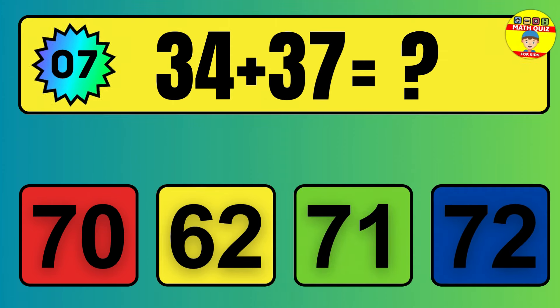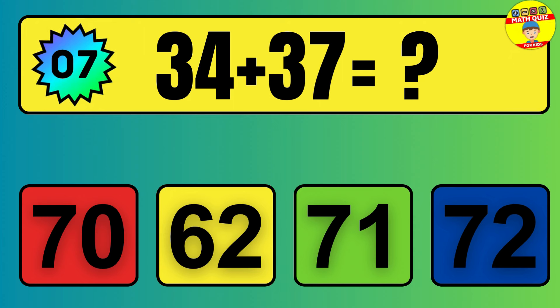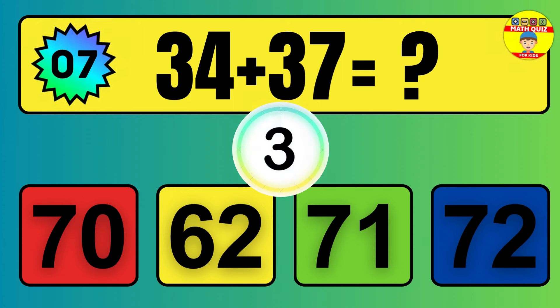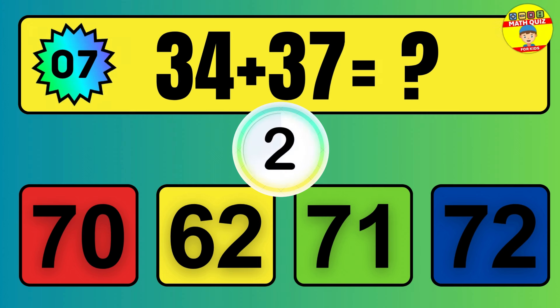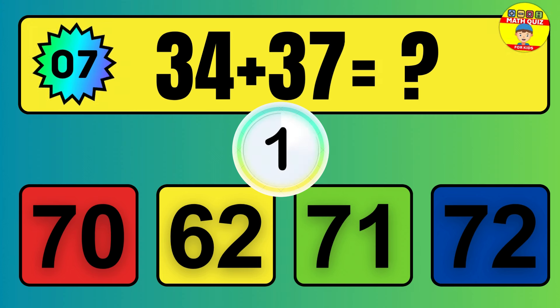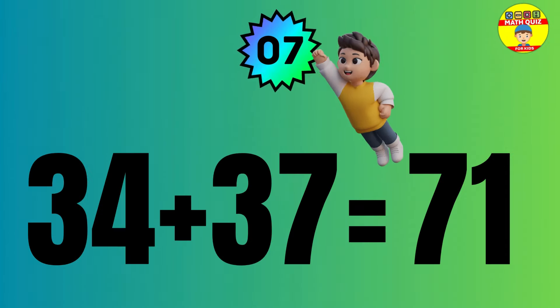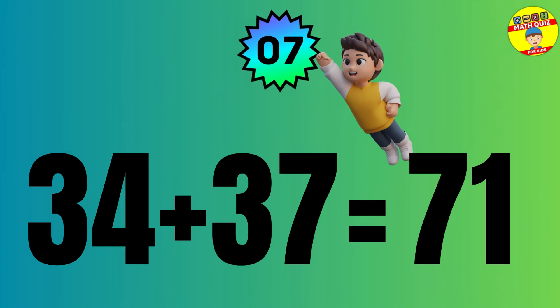Question: 34 plus 37 equals what? The answer is 34 plus 37 equals 71.